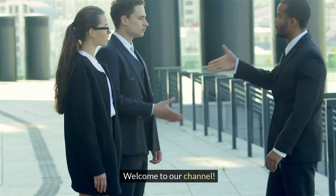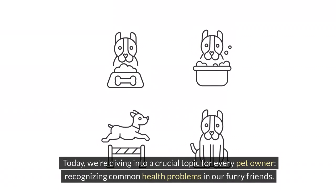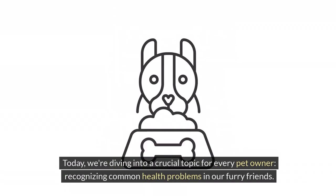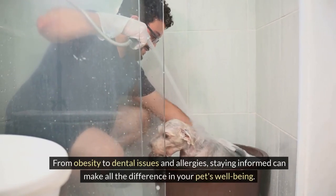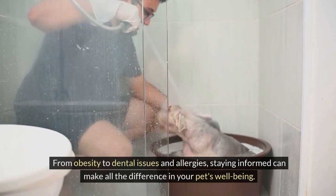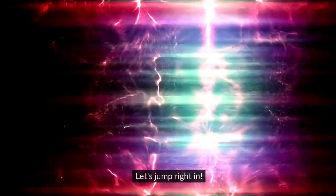Welcome to our channel. Today we're diving into a crucial topic for every pet owner: recognizing common health problems in our furry friends. From obesity to dental issues and allergies, staying informed can make all the difference in your pet's well-being. Let's jump right in.